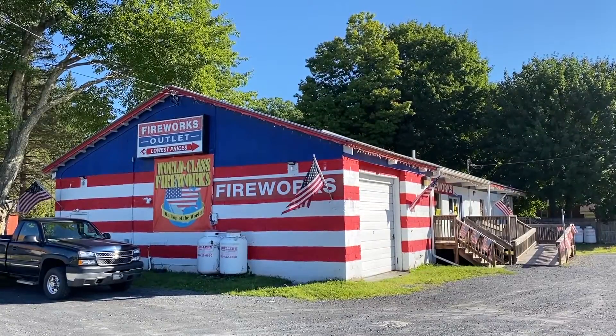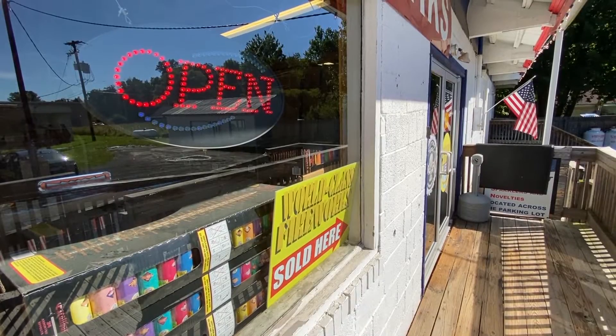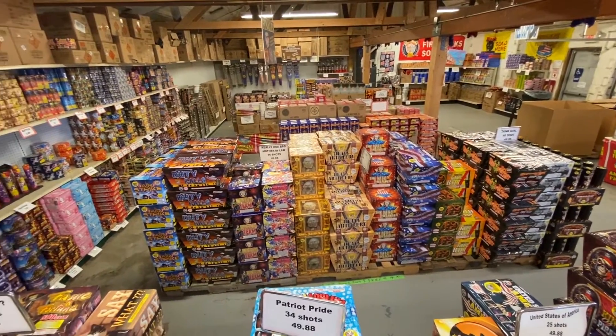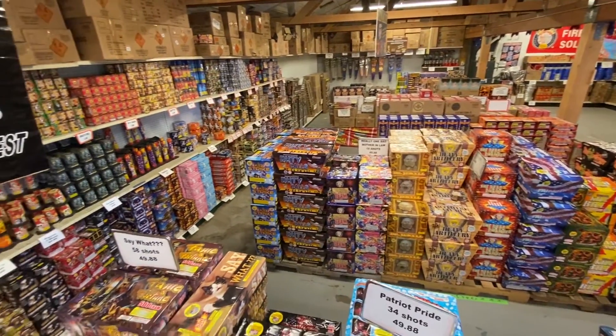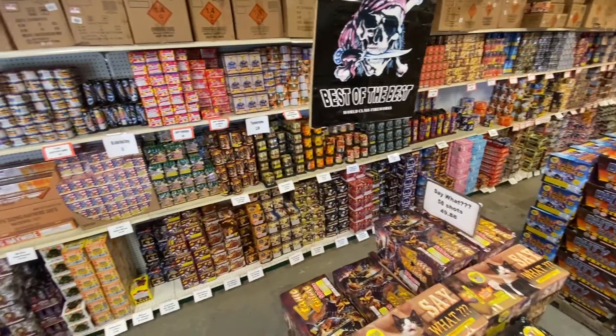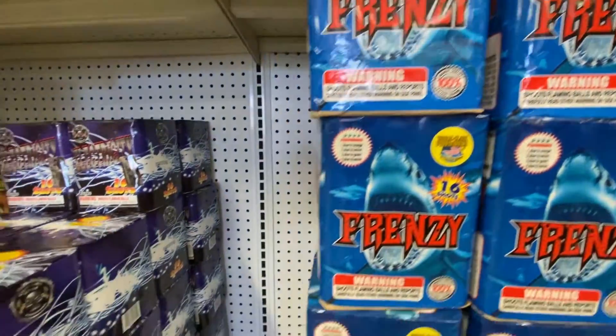Hey guys, Pocono Pyro coming at you. If you're looking to make some noise this Labor Day weekend, go check out Fireworks Outlet in Tannersville, Pennsylvania. Located conveniently off Route 611, Fireworks Outlet offers a huge selection of all your favorite fireworks. I spoke with Crystal Franco about some of their new exciting products and some old favorites.